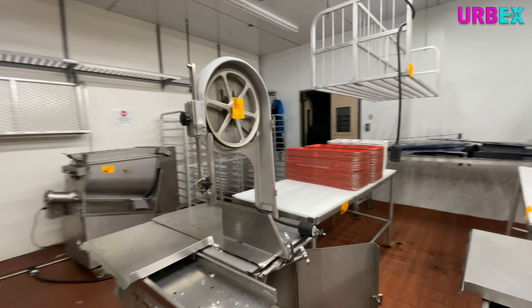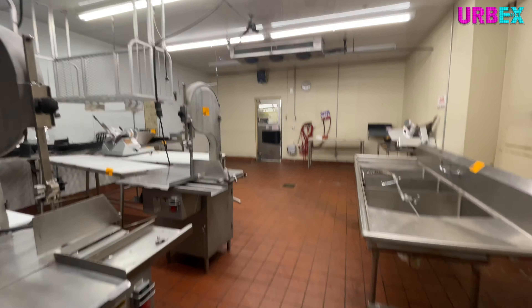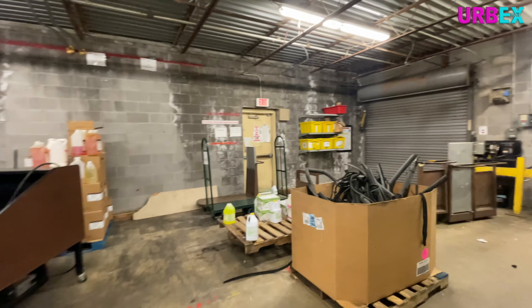Right now what we're taking a look at is all the back rooms. This would have been like the meat department where they would have sliced up all the meat, prepared it, and packaged it for sale. You can see some of the machines here. It was kind of cool to get to go back here because these are areas that you normally don't get to go as a customer.